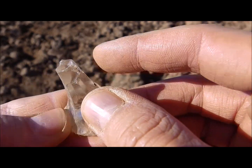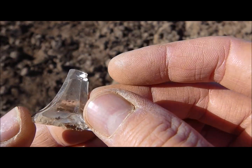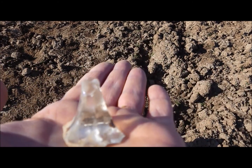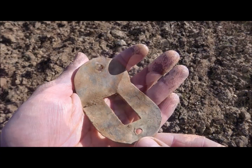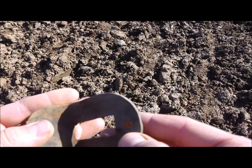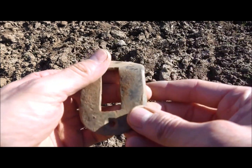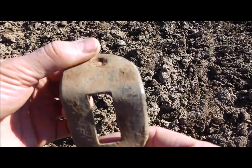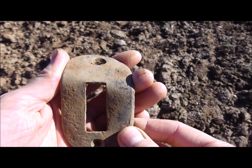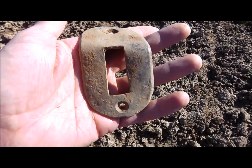Look at this fancy glass here. Nice, but not old. Look here — what a massive brass object. It's from a door, where the iron bar goes through. I don't know if I used the right words, but you know what it is. What a massive piece.